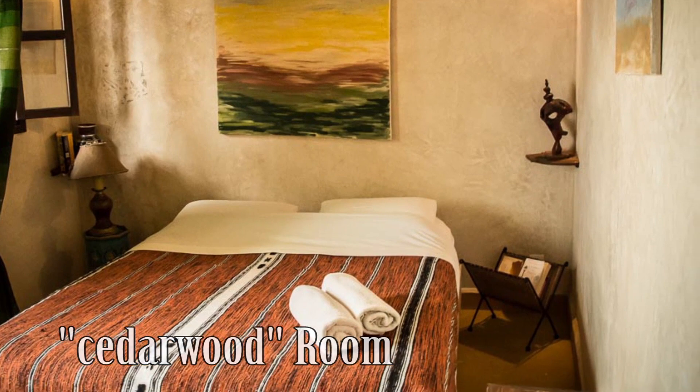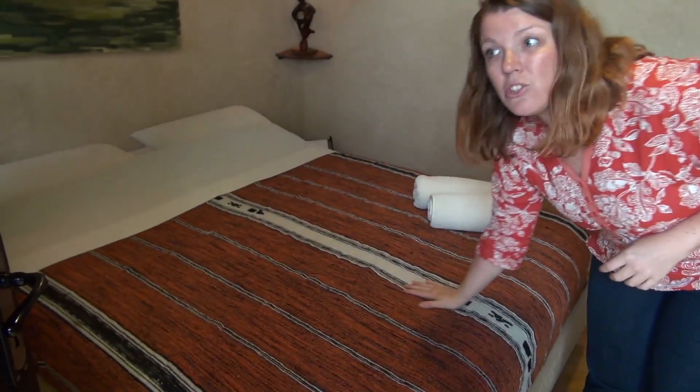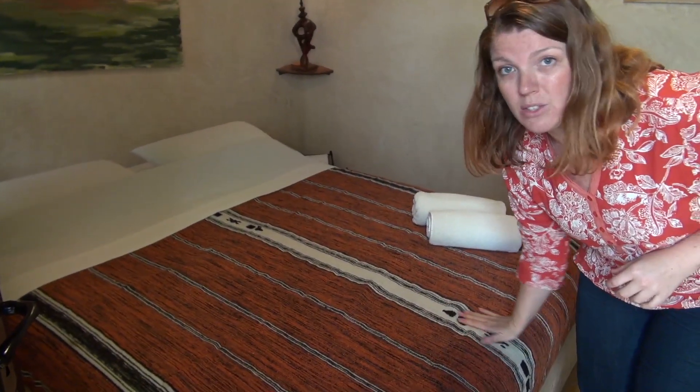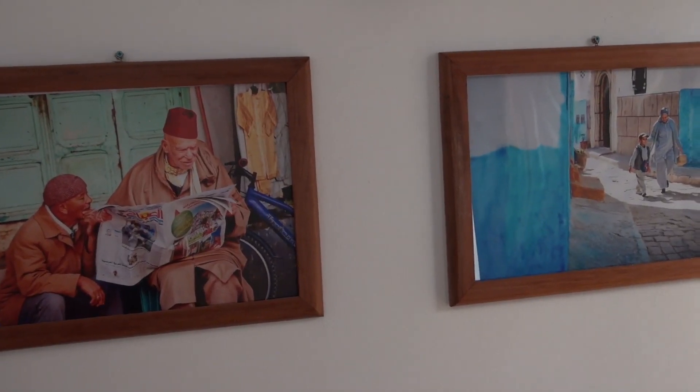You'll find that the owner has sourced a lot of local materials from the area. This particular blanket was made just on the street that the Riad is on, and there are different little artifacts that she's picked up from vintage stores around the Medina, that all add a little bit of character.